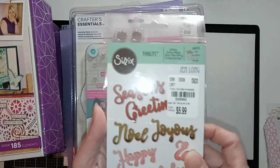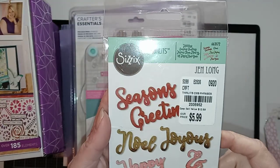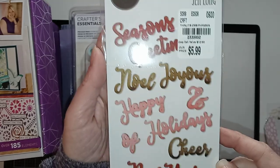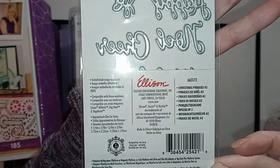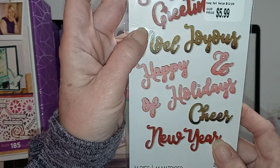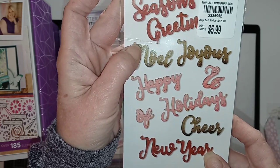I was so excited about this. I got the larger ones in an Amazon haul, but these little Sizzix Thinlets — eleven different dies — for $5.99. Normal price is $12.99. Very exciting.